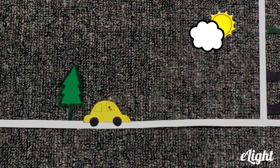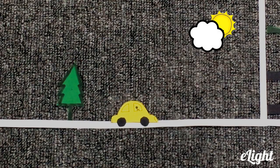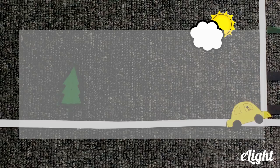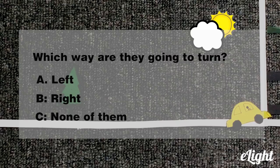We need to get to the cinema. The movie starts in 30 minutes. We should make it in time. Where is the next turn? My phone says we need to make the next left on Ocean Road. Which way are they going to turn? A, left. B, right. C, none of them.